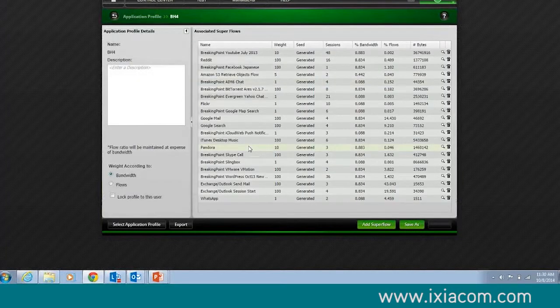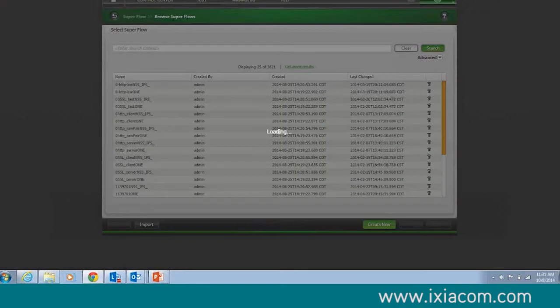These are all the different super flows we've associated with that. I just dragged these in and went to run them. If I take a look at each one — I have Reddit, Clicker, Google Mail, Google Search, Pandora, iTunes Music, WhatsApp, Exchange — it's a very typical environment for real users. I can weight them differently, and they have different scenarios which will be executed. And if I want to, I can click here and view this particular super flow.